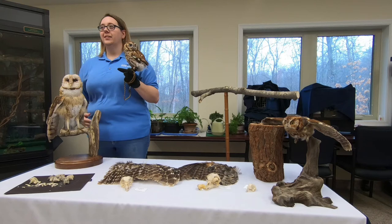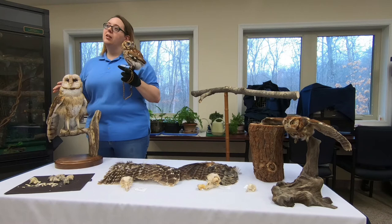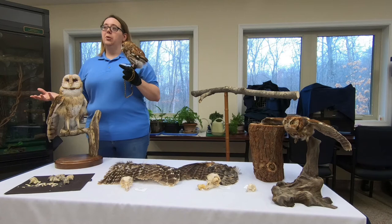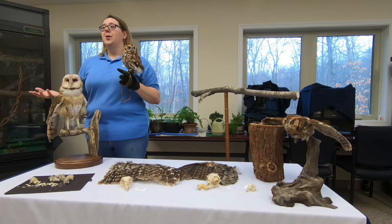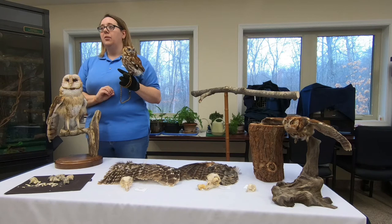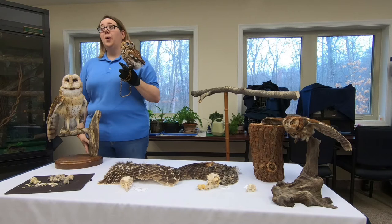Cheryl would like to know: in Virginia, can you keep owls as pets legally? You cannot keep owls as pets anywhere in the country. Owls are protected not only by state regulations but by federal regulations — all birds are protected by the Migratory Bird Treaty Act. You need certain permits that require a lot of time, effort, proper caging, and education programs. We have both state and federal permits that allow us to have Dopey and use him for educational events.